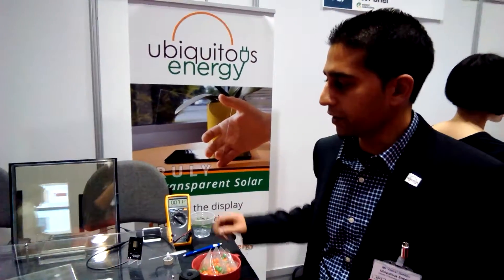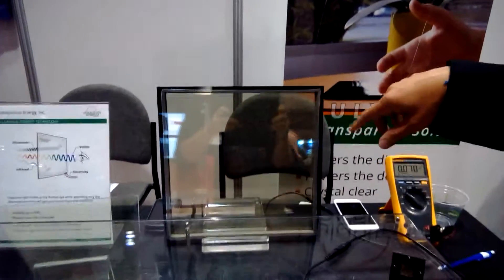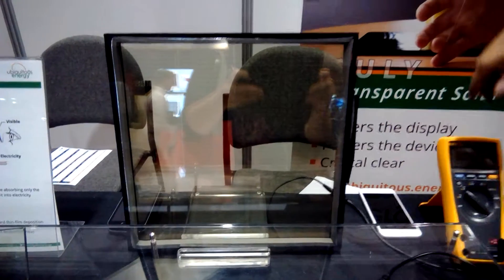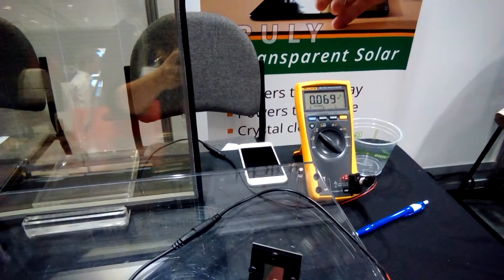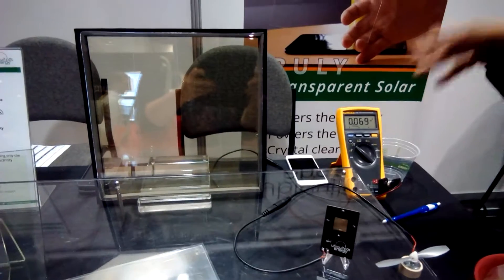A couple of demonstrations I have here — this is the world's biggest and first demonstration of a transparent solar window. As you can see, this is about 70 to 75% transparent. Just by absorbing the light from the room that we're in today, you can see this is connected to a multimeter. I'm producing some low level of voltage, but if we were outside in the sunlight, this produces about 25 volts.